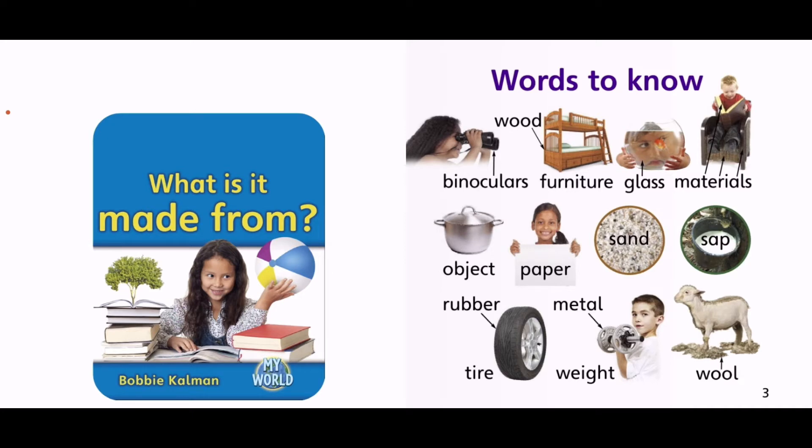Words to know: binoculars, wood, furniture, glass, materials, object, papers, sand, sap, rubber, tire, metal, weight, and wool.